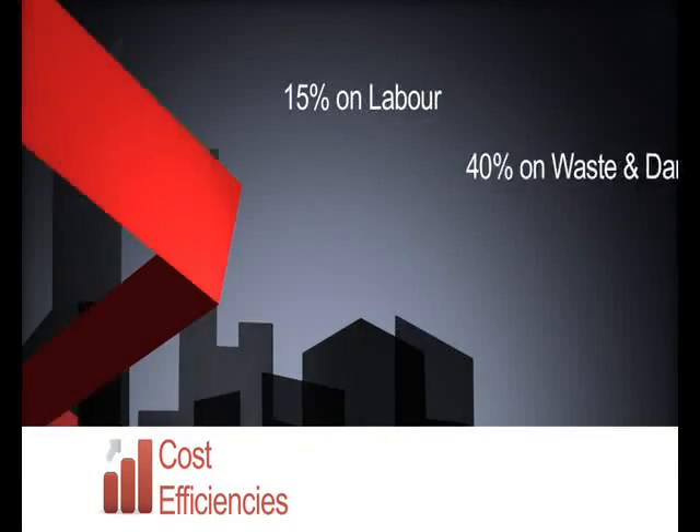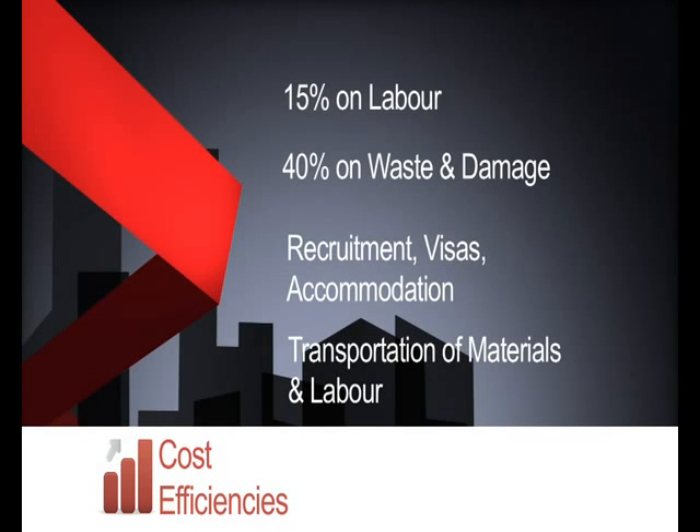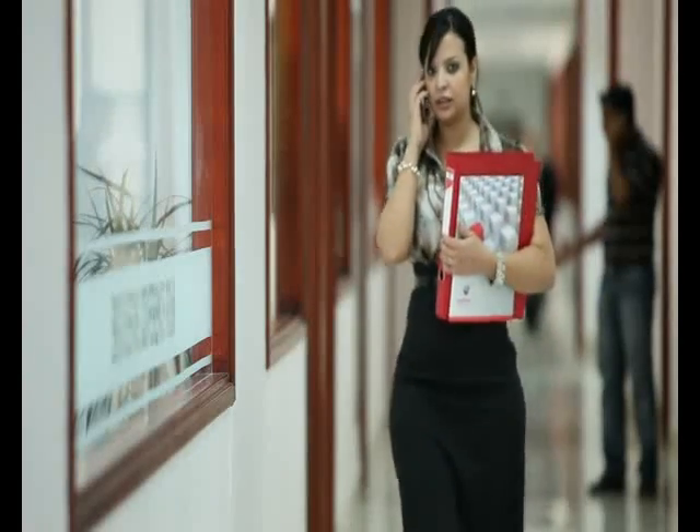Our strong supply chain allows us to secure materials at highly competitive prices, offering outstanding value. Off-site construction can typically save approximately 15% on labour, 40% on waste and damaged materials, not to mention the costs and headaches of recruitment, visas, accommodation and transport of materials and labour.